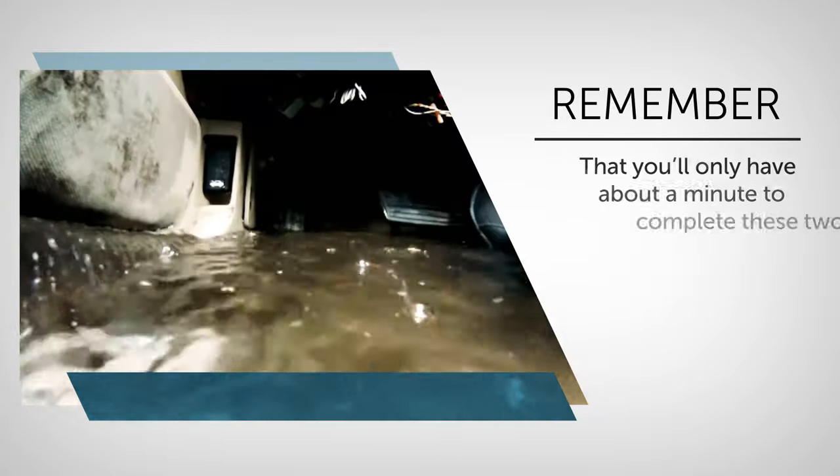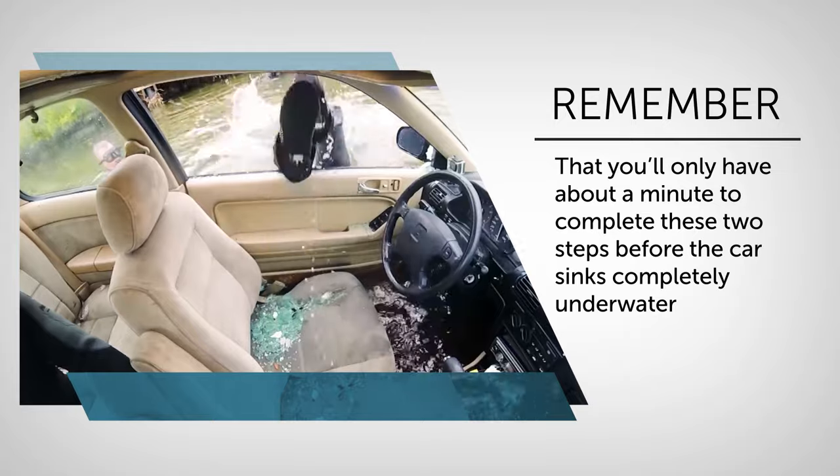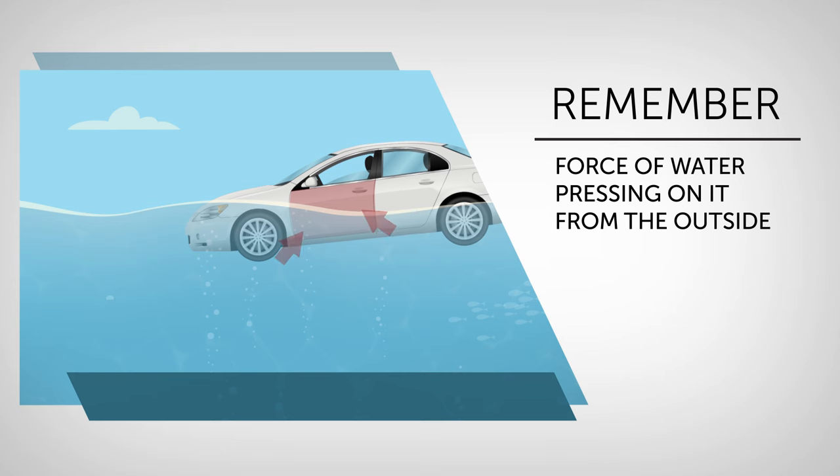Remember that you'll only have about a minute to complete these two steps before the car sinks completely underwater. Do not waste time trying to open the door — it simply will not budge because of the force of the water pressing on it from the outside.